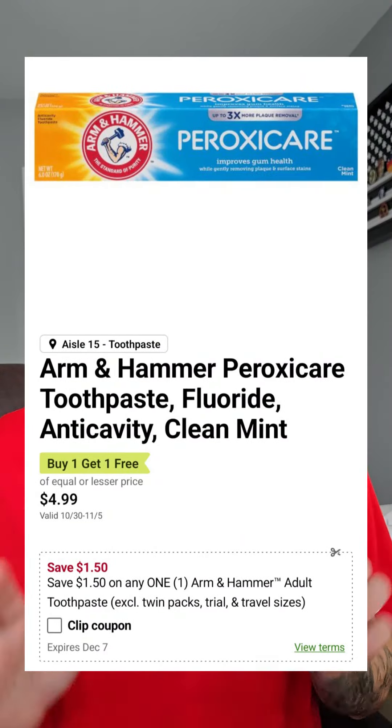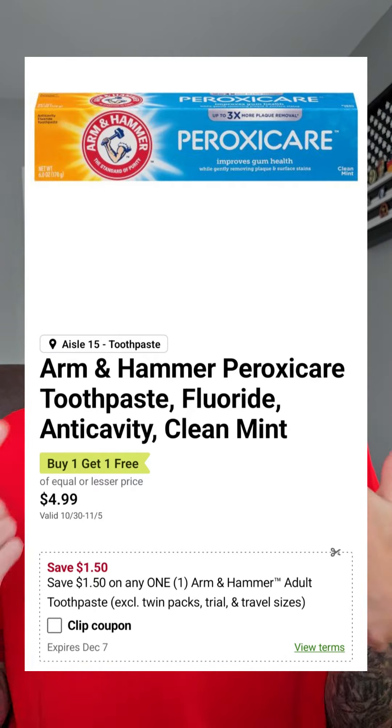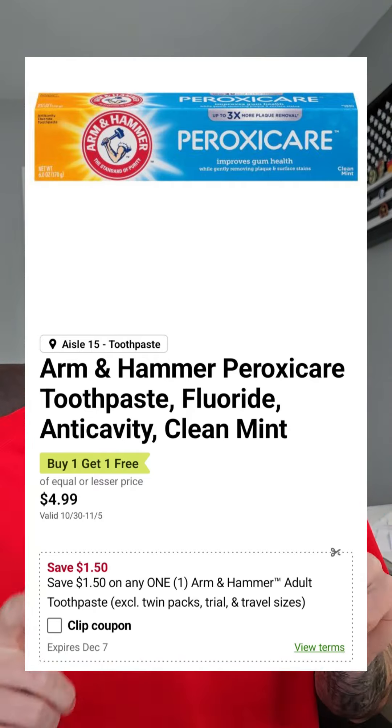Stop paying shelf price for toothpaste — we do not do that. The Arm & Hammer toothpaste is $4.99 to $5.99 BOGO. Check your Publix app for this $1.50 off one coupon. If you can just grab one, that's going to make this anywhere from 99 cents to $1.49, but if you gotta grab two, it's going to be $1.74 to $2.24 each.